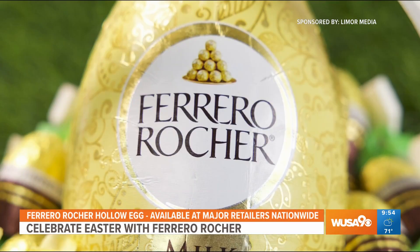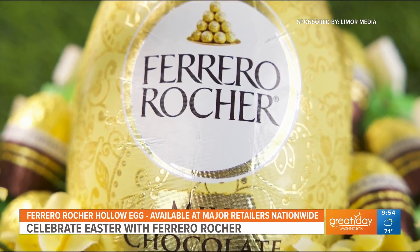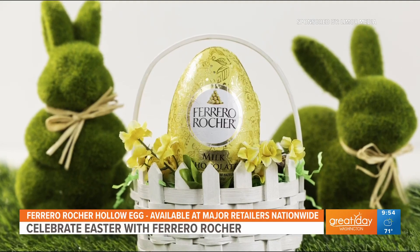And I love the festive milk chocolate hollow egg. It comes in premium eye-catching gold foil, which you unwrap for a mouth-watering chocolate shell coated with the classic Ferrero Rocher hazelnut pieces you know and love.